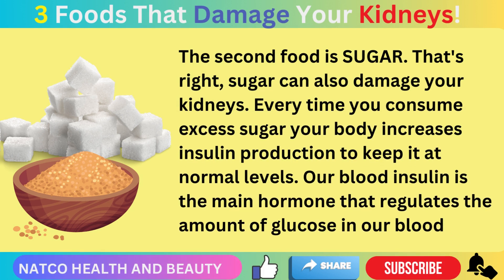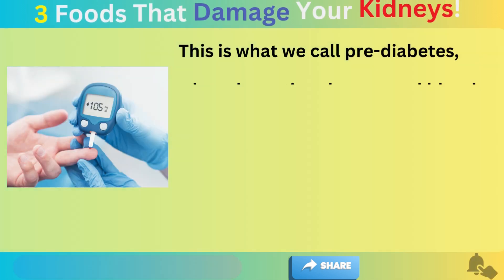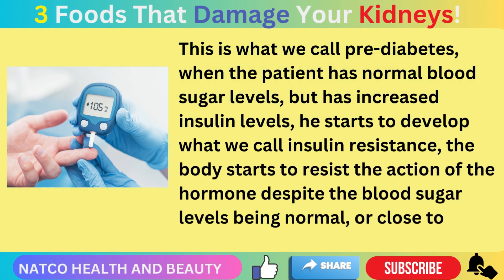The second food that can damage your kidneys is sugar. Every time you consume excess sugar, your body increases insulin production to keep blood glucose at normal levels. Insulin is the main hormone that regulates the amount of glucose in our blood. When a patient has normal blood sugar levels but increased insulin levels, they start to develop what we call insulin resistance — the body starts to resist the action of the hormone.